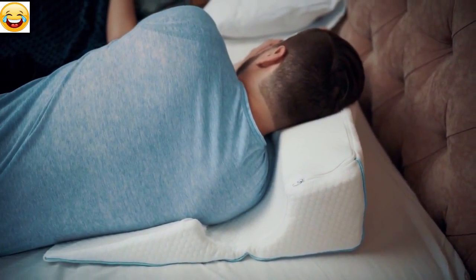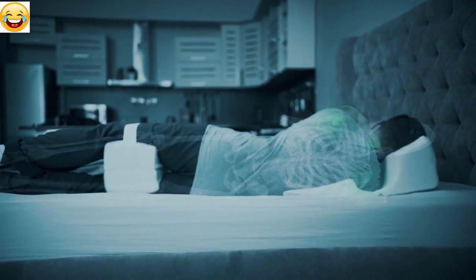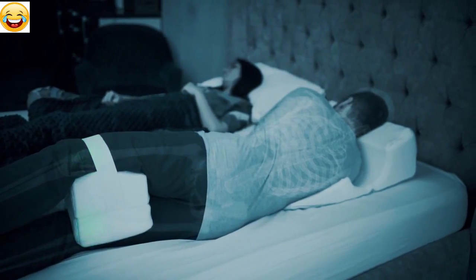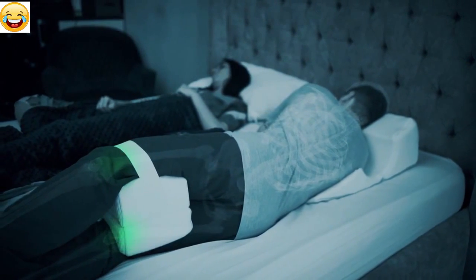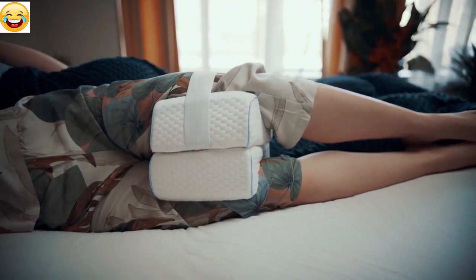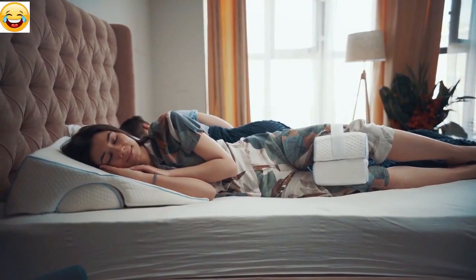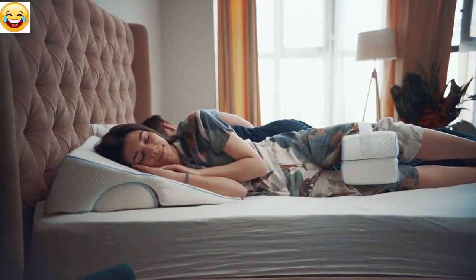ensuring a straight spine and proper posture of shoulders and neck. And with the knee pillow, you may position your legs in a way that won't bend your spine, providing low pressure on knees and hip joints. This pillow is irreplaceable for pregnant women, who often experience uncomfortable squeezing of their bones and joints.